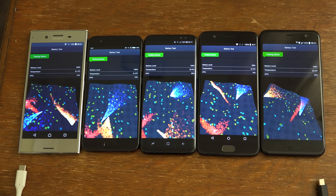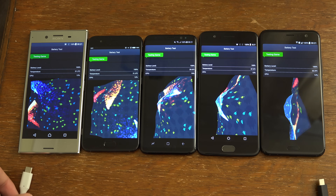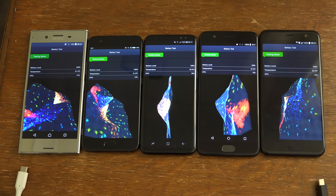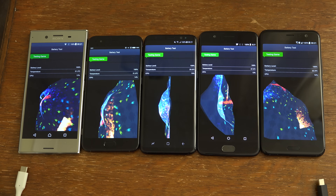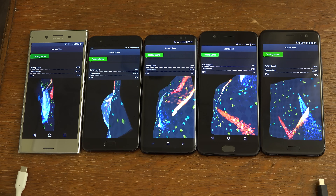So yeah, I'm going to obviously resume the video later when we see what's happened. I think it's going to be quite interesting. My money is probably on the HTC U11 or the Mi 6, but we'll see who is going to win.